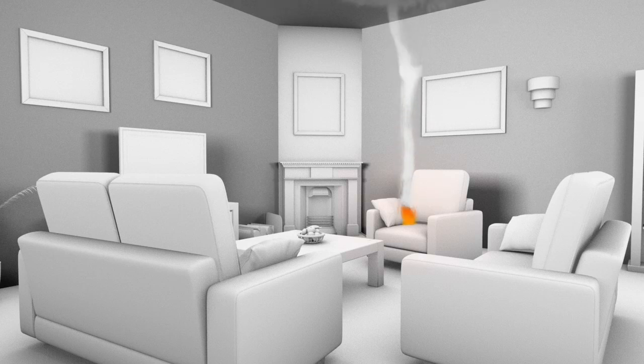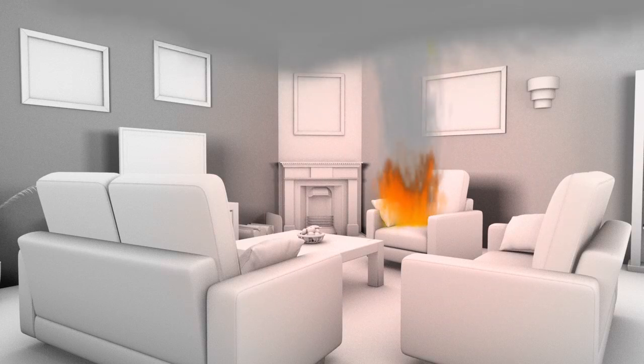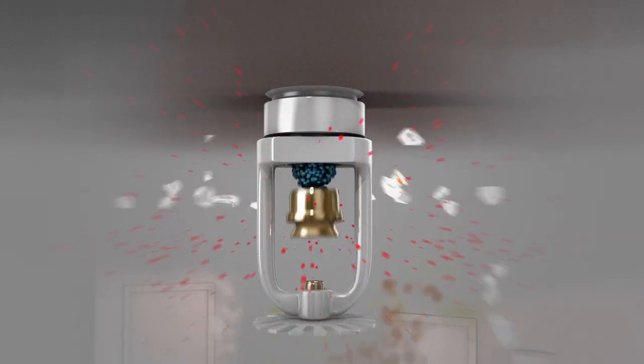When a fire starts in a room, smoke and heat will rise to the ceiling and then across the ceiling surface. When the heat surrounds the sprinkler, the heat-sensitive element will quickly reach the sprinkler's operating temperature. The plug will release and water will flow.